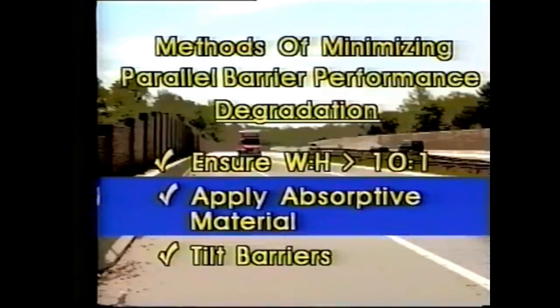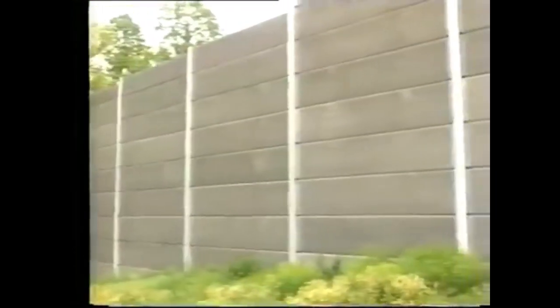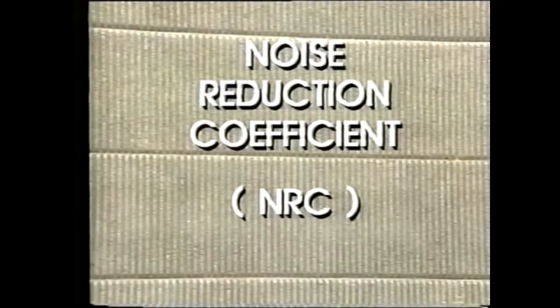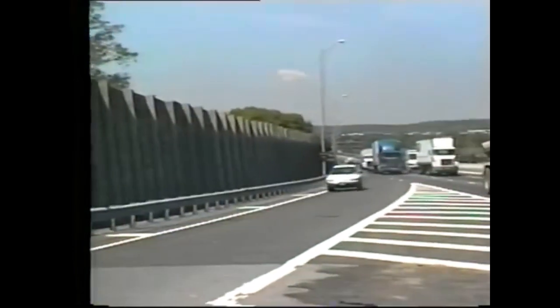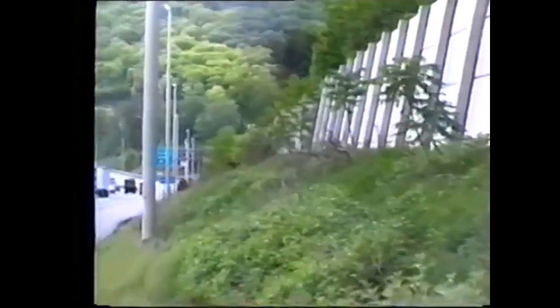Applying acoustically absorptive material on either one or both barrier facades is another solution. The amount of noise that a barrier absorbs is typically expressed in terms of a noise reduction coefficient, or NRC. The NRC can range from zero to one — zero means the barrier will reflect all the sound that strikes it, and one means the barrier will absorb all the sound. A typical NRC for an absorptive barrier ranges from 0.6 to 0.9. Finally, tilt one of the barriers outward away from the road. This solution, however, must consider structures higher than the opposite barrier because they may be adversely affected by the reflected sound.